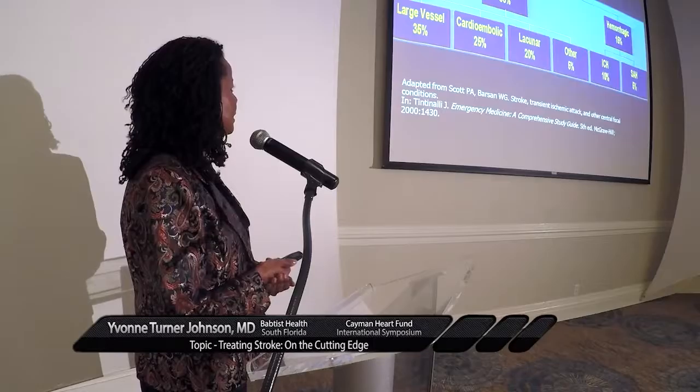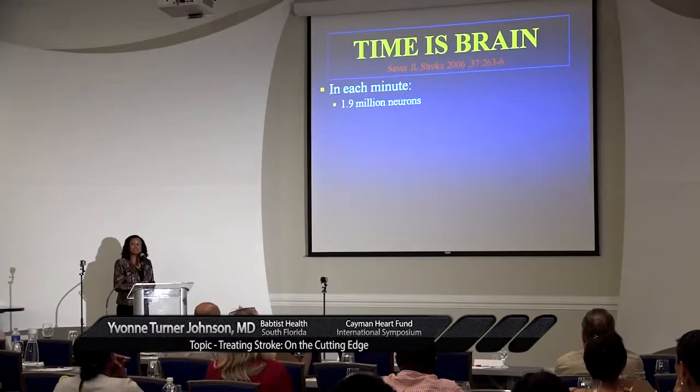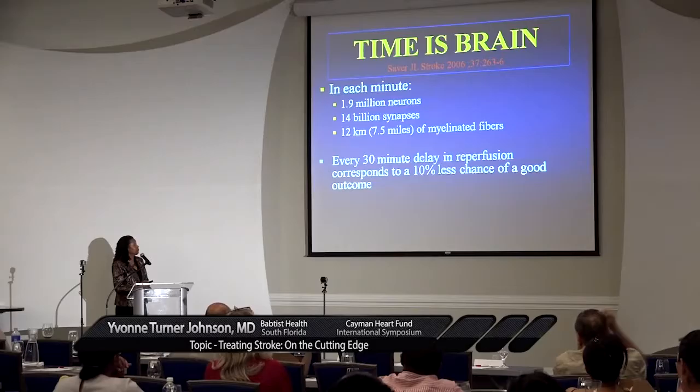We have different stroke types. Ischemic strokes are by far the largest proportion, followed by hemorrhagic strokes, and how we treat them can be a little bit different. Time is brain — just like we say in heart disease, time is muscle.